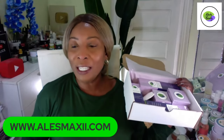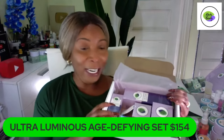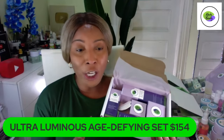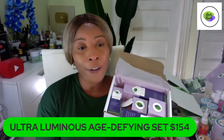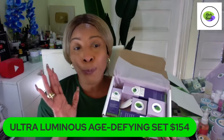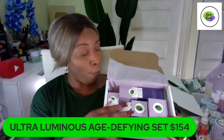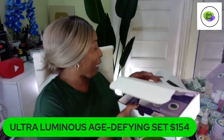Let's dive into our brand new set — I mean brand new, just launched yesterday. This is our Ultra Luminous Age Defined set. When you visit our website, you can choose to use Shop Pay and break up the payment in four payments. If you're a first-time buyer, you're going to get 10% off. Use the code PROMO — P-R-O-M-O, all capital letters.